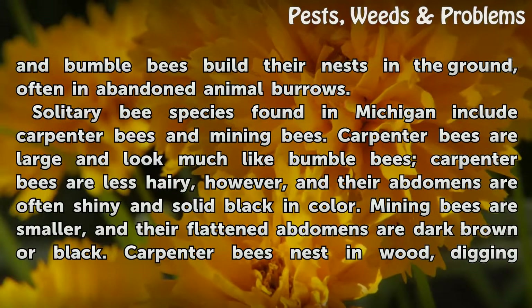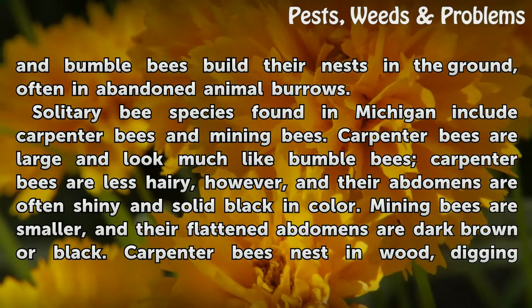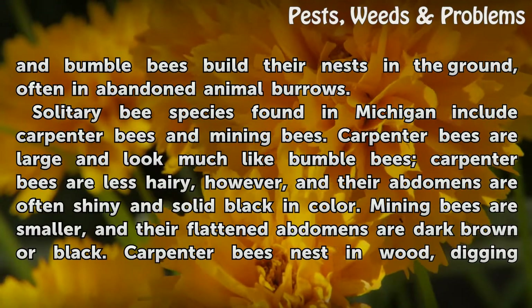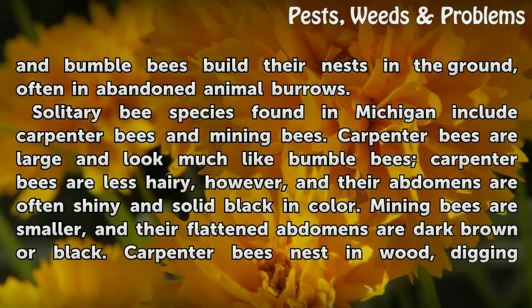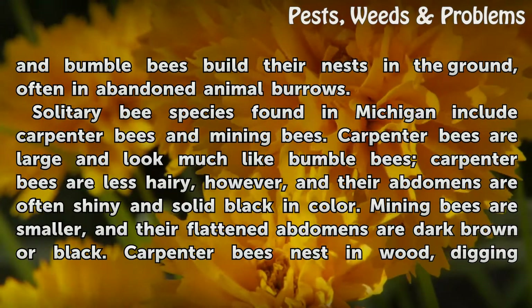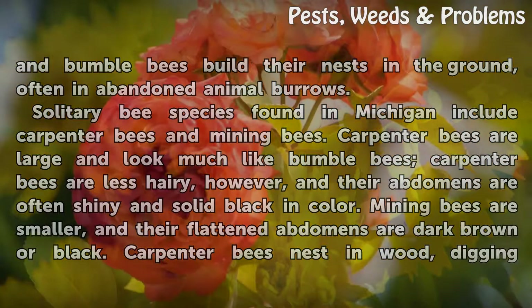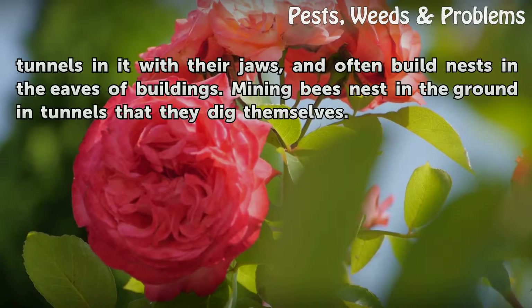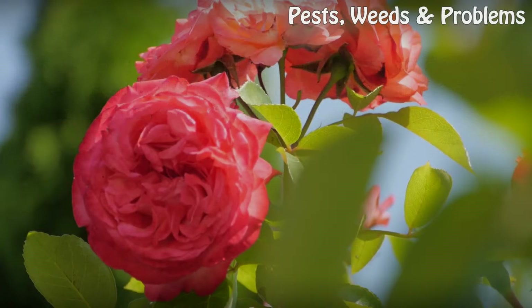Solitary bee species found in Michigan include carpenter bees and mining bees. Carpenter bees are large and look much like bumble bees, but they are less hairy, and their abdomens are often shiny and solid black in color. Mining bees are smaller, and their flattened abdomens are dark brown or black. Carpenter bees nest in wood, digging tunnels in it with their jaws, and often build nests in the eaves of buildings. Mining bees nest in the ground in tunnels that they dig themselves.